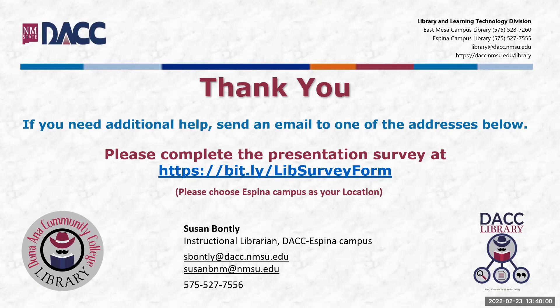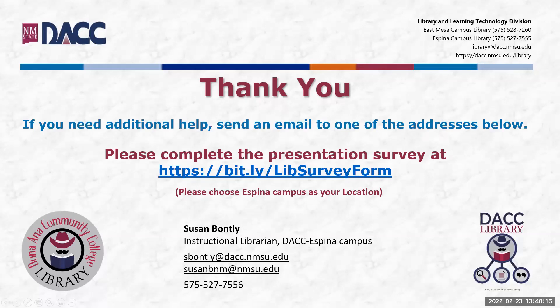Don't forget to save the chat if you want the links, and go visit our website. Please take the survey. Those of you joining next week, we're going to be talking about finding your research question — once you've done your preliminary search, you need to choose something before you can start getting your resources together and writing your paper. Thank you all for coming and have a wonderful Wednesday. See you next week.